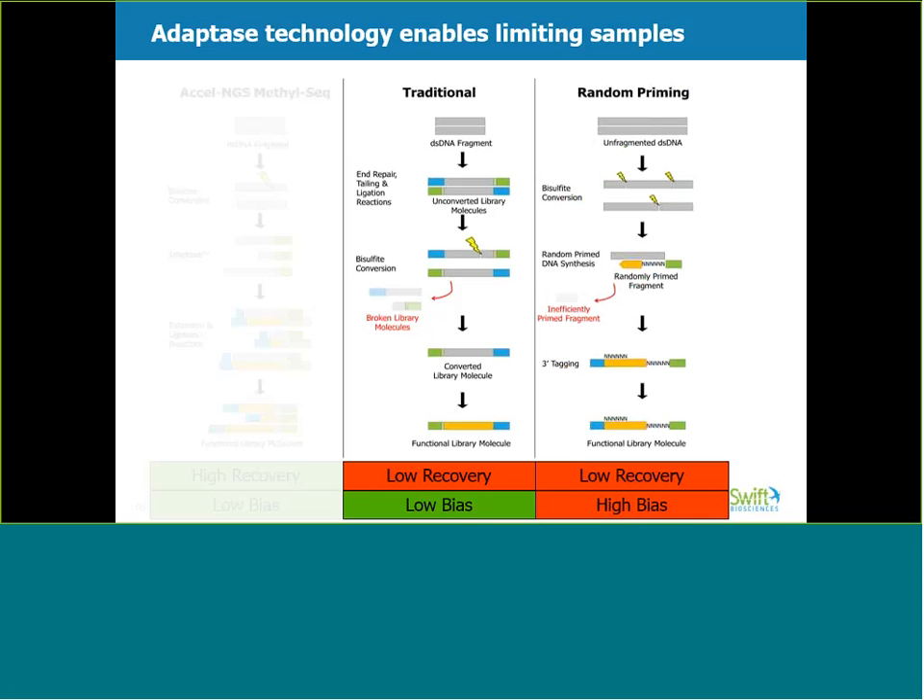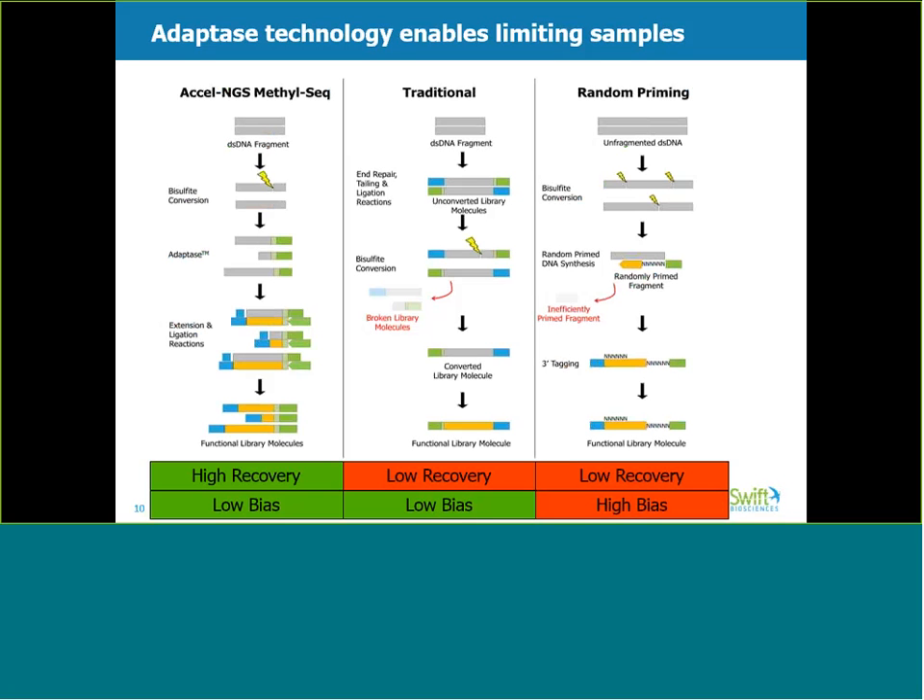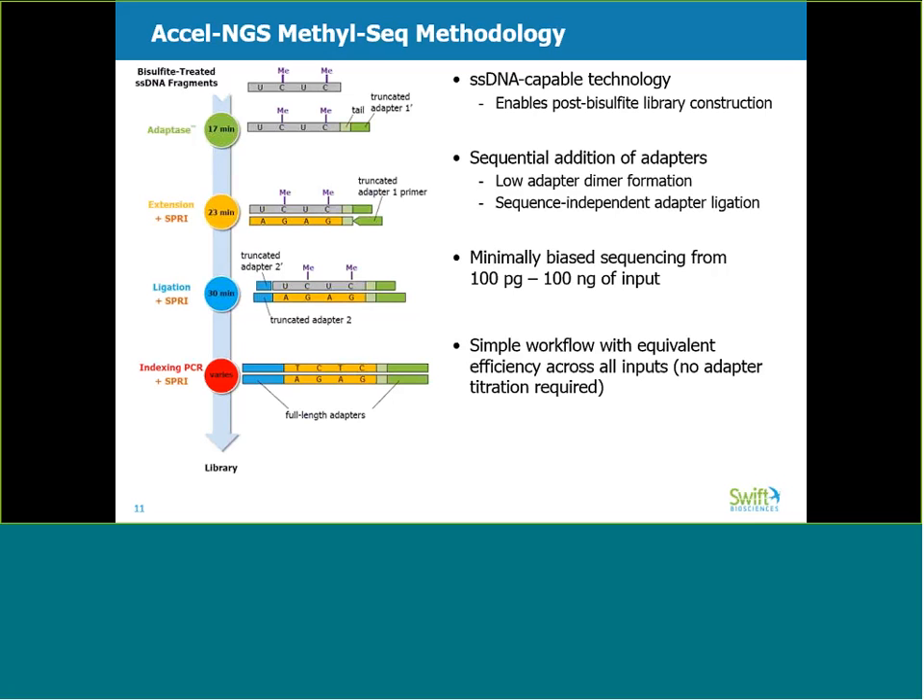The random priming method, as seen in the right panel, is capable of using single-stranded bisulfite-converted DNA as input. A random priming event introduces the first adapter, and the second adapter is incorporated through a three-prime tagging event. However, random priming is template dependent, which introduces base composition bias and leads to low recovery, as some fragments cannot be effectively primed. In the left panel, Excel NGS MethylSeq maximizes recovery based on its ability to use fragmented bisulfite-converted DNA as input. These fragments can be adapted using our novel adaptase chemistry. Unlike the template-dependent adapter attachment of the random priming kit, the template-independent adaptase step adapts all base compositions evenly. Here I will show you more detail about how Excel NGS MethylSeq has a high recovery of input molecules with low bias.